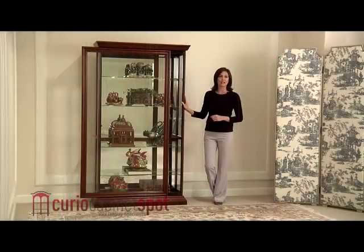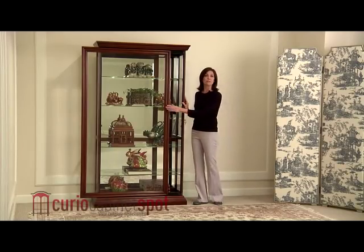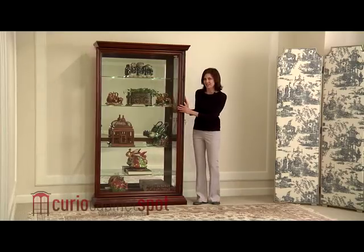Four glass shelves rest on clear shelf supports that can be adjusted for height. The glass shelves and mirrored back work together to showcase your treasures from many different angles, and everything is illuminated with twin halogen lights.